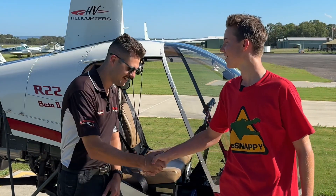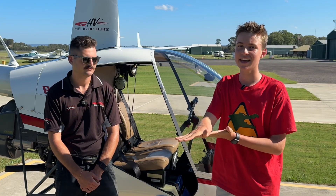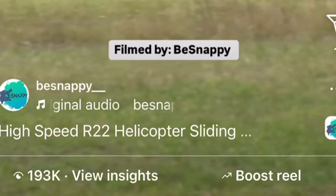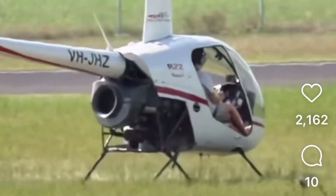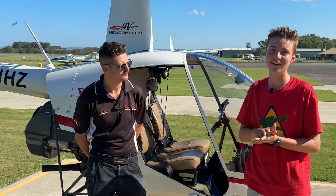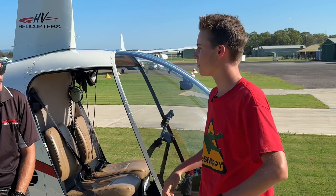G'day Grayson. How are you going? I posted a video on Instagram about a week ago of a helicopter doing a sliding landing and over 160,000 of you watched it. So we've come to Hunter Valley Helicopters and they're going to give us an exclusive demo of one of these sliding landings. Why do you guys actually do a sliding landing? What's the point of that?